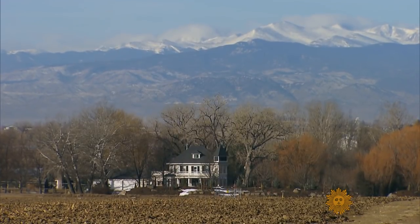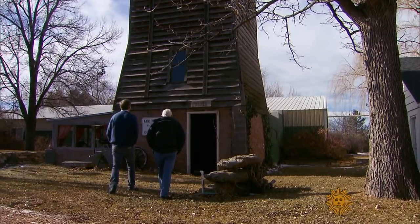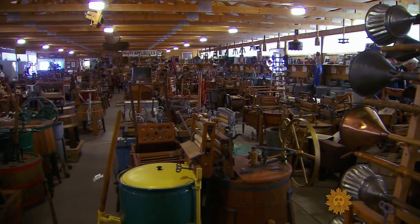In the shadow of the Colorado Rockies, we found a man with a mountainous dilemma. Well, it doesn't look too intimidating from here. What to do with all the antique washing machines he has collected? You've got a problem. I do have a problem.